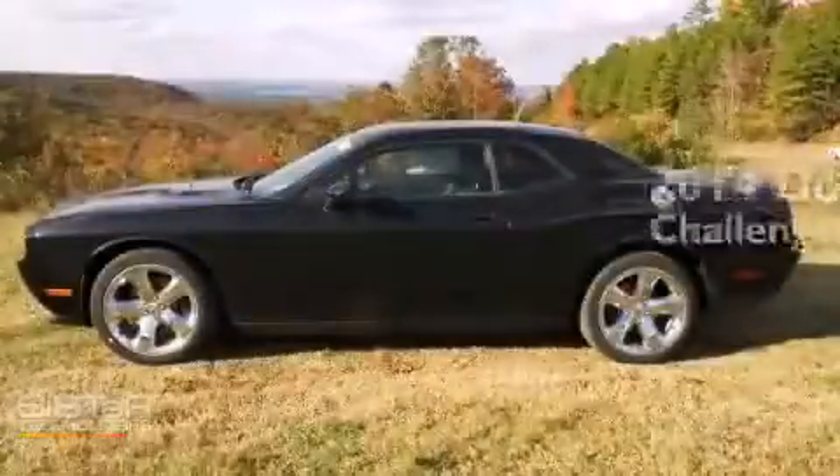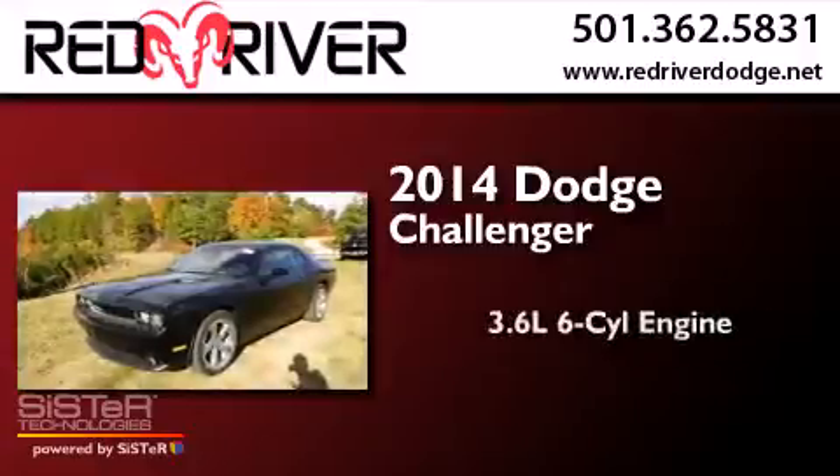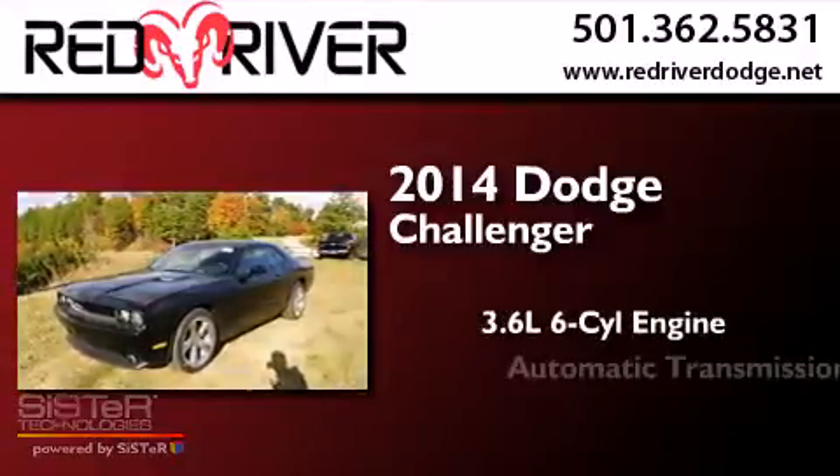This is a brand new 2014 Dodge Challenger. It has a 3.6-liter six-cylinder engine and an automatic transmission.